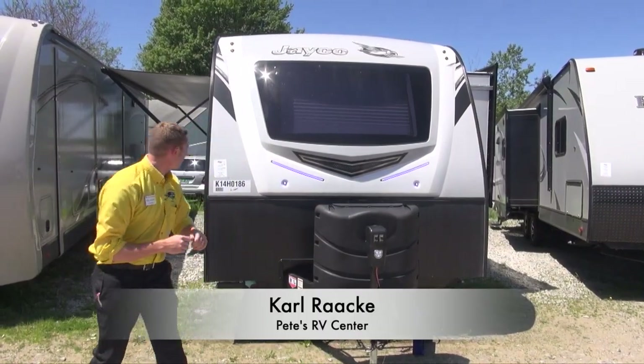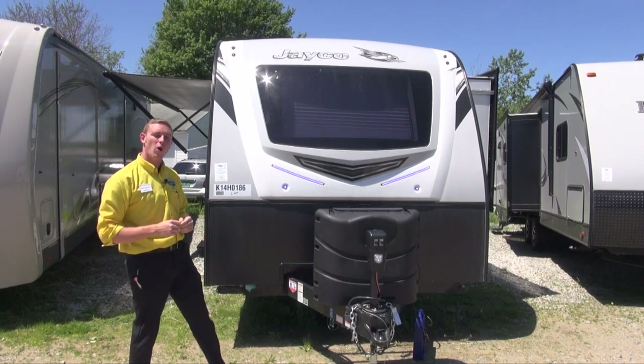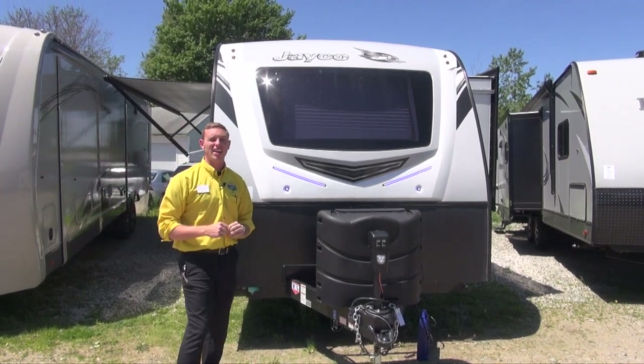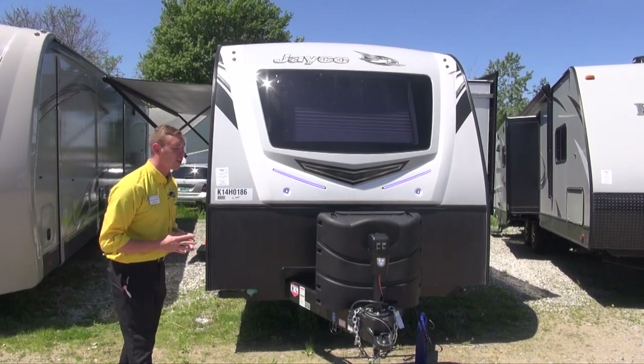Hey there campers, Carl from Pete's RV Center here. Today we're taking a look at the 2019 Jayco Whitehawk 32 KBS. This is a large couples coach and it's absolutely beautiful — I'm going to be showing you around it.